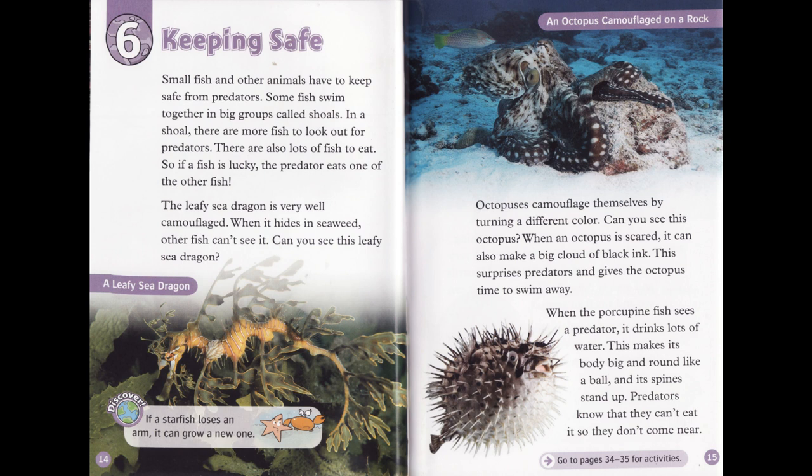When the porcupine fish sees a predator, it drinks lots of water. This makes its body big and round like a ball, and its spines stand up. Predators know that they can't eat it, so they don't come near.